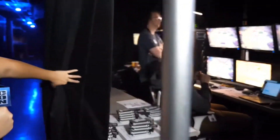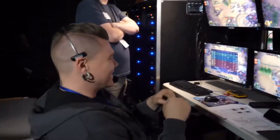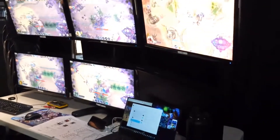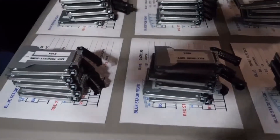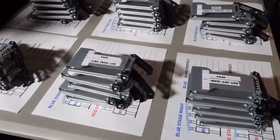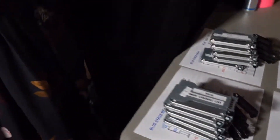Behind this curtain — curtain number two — we have our observers and administrators. Here we can see they have all of the players' screens, so they can have a first-person view of the games going on and watch everyone to know where all the cool action is. On this table, there are SSD drives — every player from every team gets an individual one with all of their special settings. When they're on stage, they pop it in, all their settings are ready to go, and there will be no delay.